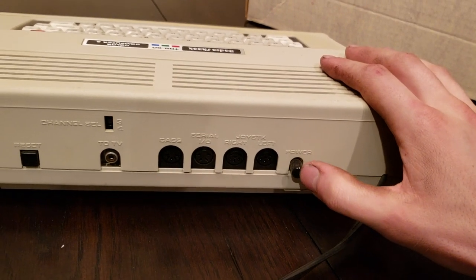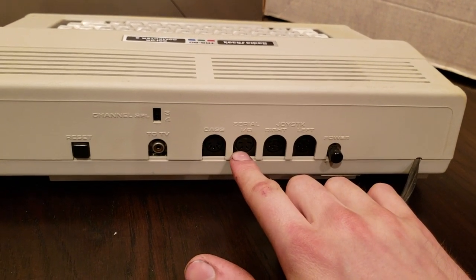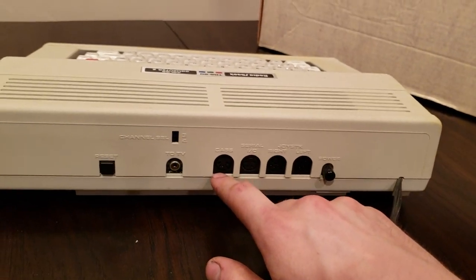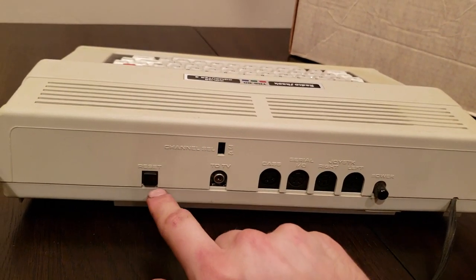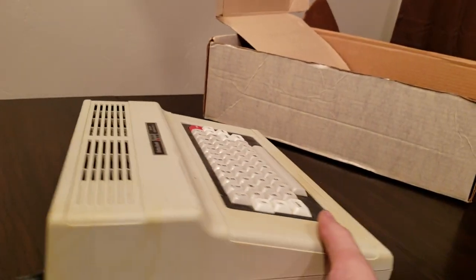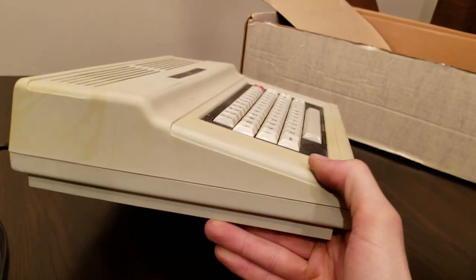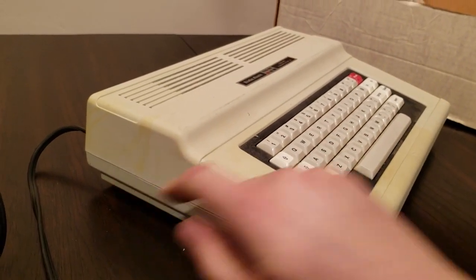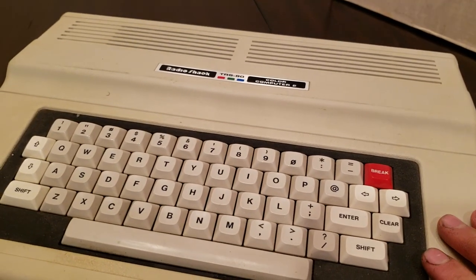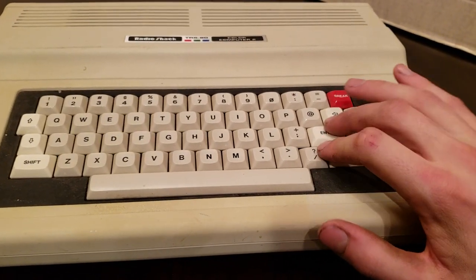On the back we have a big power switch — kind of fun to push. We have joystick ports left and right, a serial I/O for disk drives, a cassette port, an RF out for channels two, three, and four, and a reset button. It's a decently weighted computer. Here's the cartridge slot — let's plug it in and see what it does. With a couple of simple wires, we're ready to go.